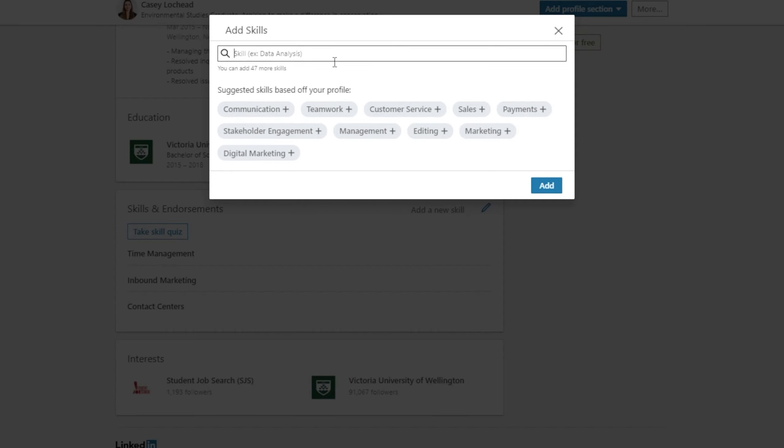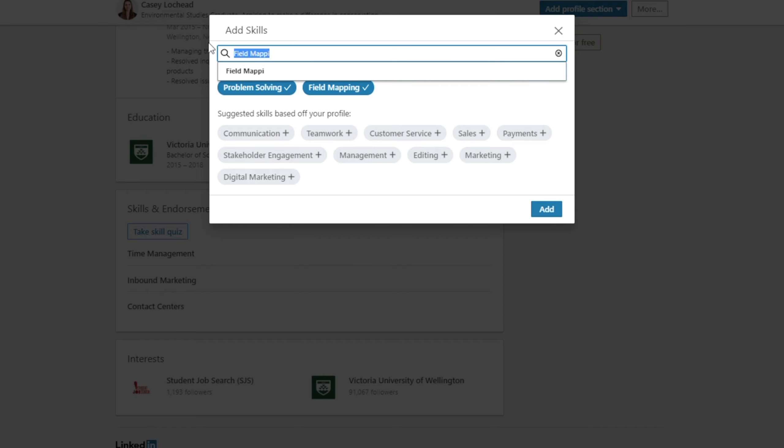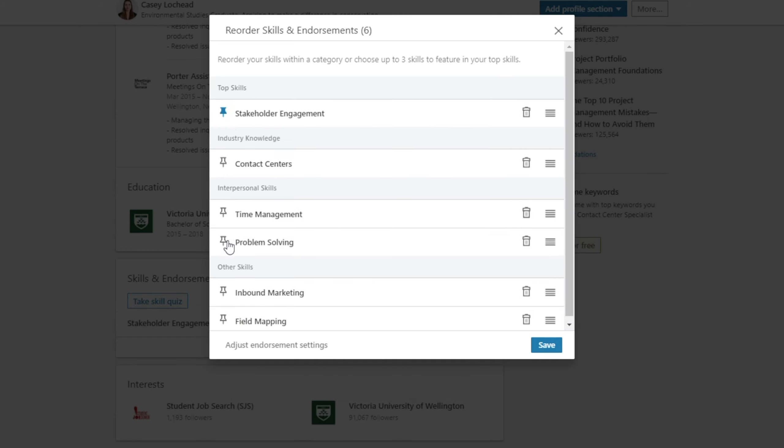The final sections we're going to look at are the skills and endorsement section and the recommendation section. Adding skills to your LinkedIn and being endorsed for them is the third highest factor that makes your profile appear in search results, so it's worthwhile doing. I recommend adding skills that are relevant to your industry. In my case, I'll add problem solving, field mapping, and stakeholder engagement as someone going into environmental studies. Pin your most relevant skills as your top three — these will be featured on your profile. Once you've added skills, it's time to collect endorsements. The best way to do this is to endorse former or current classmates or colleagues and ask them to do the same in return.